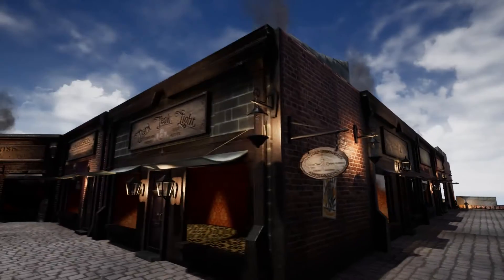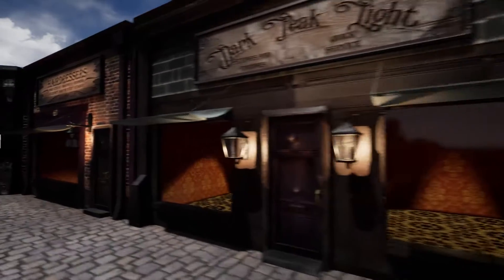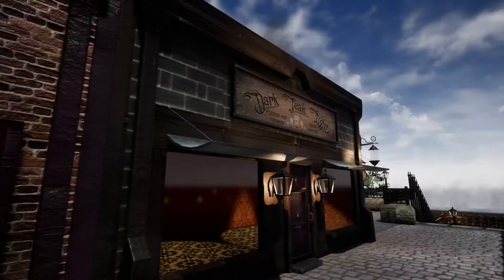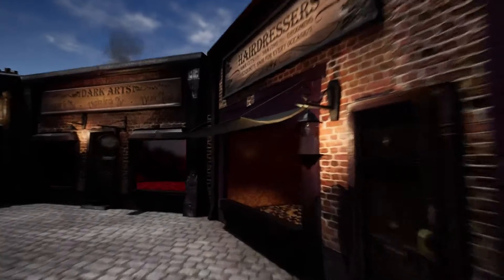I have used the same shop model, so the shops do follow the same model. However, being able to texture the signs differently, put different signs up and change the lantern settings, it makes every shop look different.